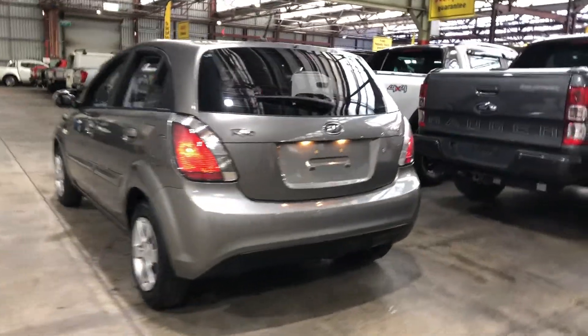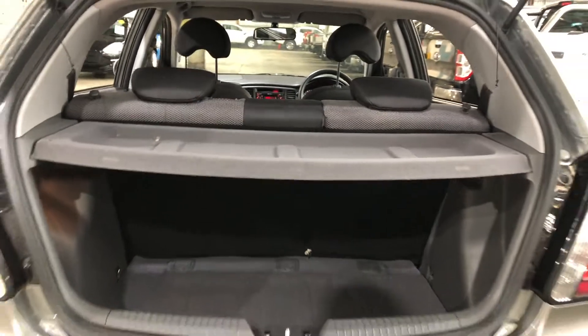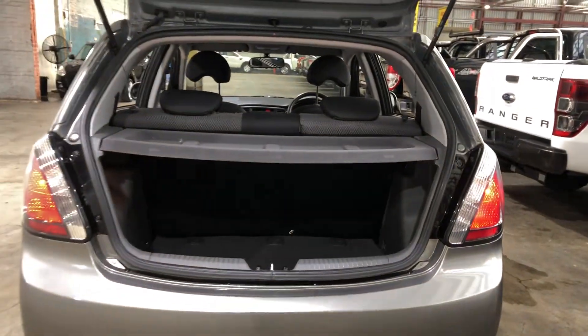Jumping inside the boot here, being a small 5-door hatch, you'll be quite surprised at the amount of boot space you've got at the back. If you ever need more space, the two back seats do fold down.